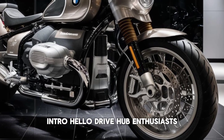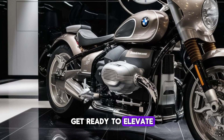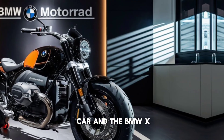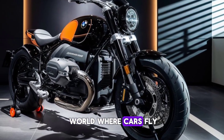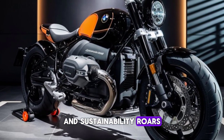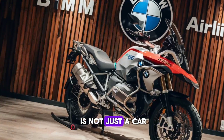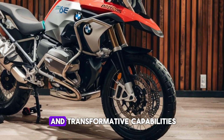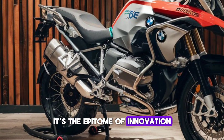Hello, DriveHub Enthusiasts! Get ready to elevate your experience with the BMW Aircar and the BMW X. Let's dive into the world where cars fly and sustainability roars. The BMW Aircar is not just a car, it's a revolution. With its sleek design and transformative capabilities, it's the epitome of innovation.